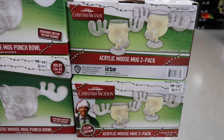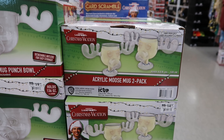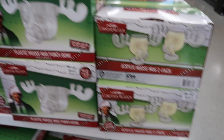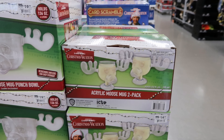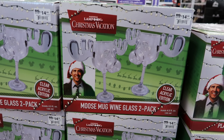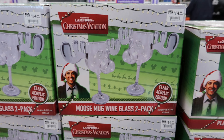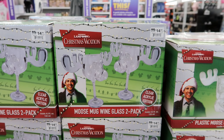And then the National Lampoon's Christmas Vacation Game — that is $12.99. Check this out: on the other side they have the acrylic moose mug set, which is a two-pack for $14.99. So you can get the plastic moose punch bowl and get the glasses to match. And then they have moose mug wine glasses — it's a two-pack for $14.99 as well, and they are acrylic.